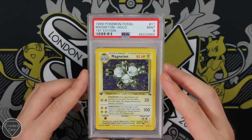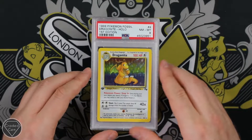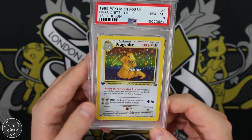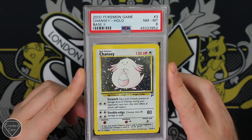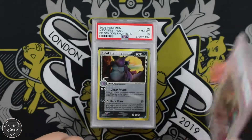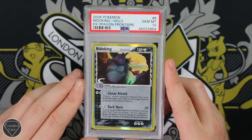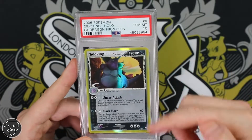A Mint 9 on your Magneton Fossil. A Near Mint 8 unfortunately on your Dragonite, which actually isn't a bad grade. A Near Mint 8 on your Chansey as well from Base Set 2. Arcanine from Supreme Victors — I really do like this card — Mint 9. Nidoking with that Gem Mint 10 grade. I absolutely love this card, I've got this put away in my collection — beautiful card, great contrast with the gold and black colours.